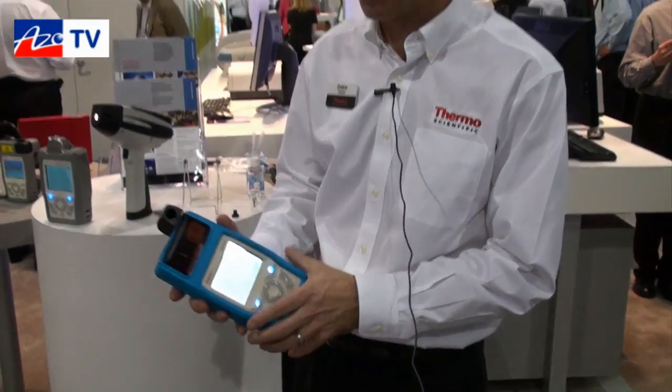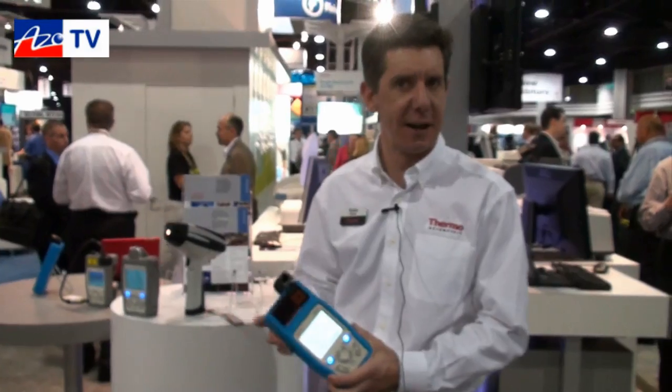The speed is truly amazing, and it's not only good for raw material. What makes us very proud as engineers and scientists is that it's also being used by governments around the world for counterfeit analysis, looking at substandard medications, looking at hospitals and clinics — solving real human health problems, not only raw material. It's truly a revolution; I'm very proud to be a part of it.